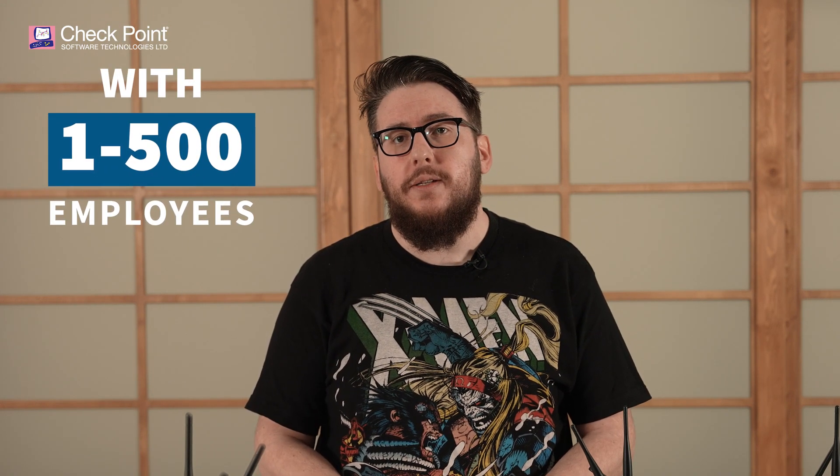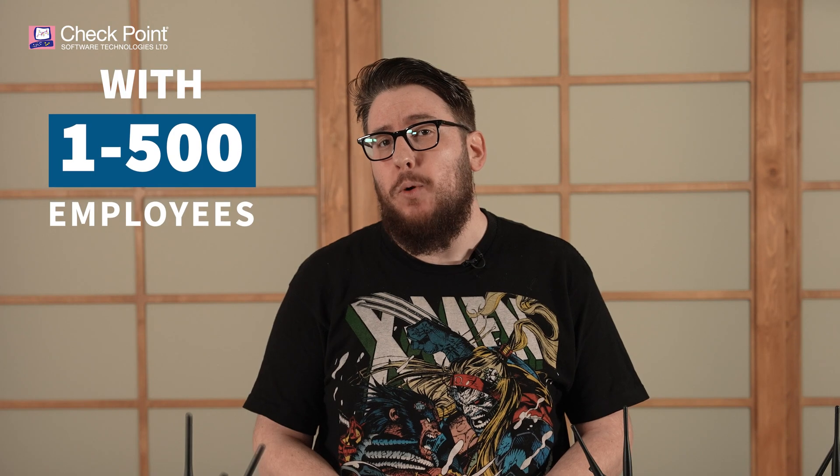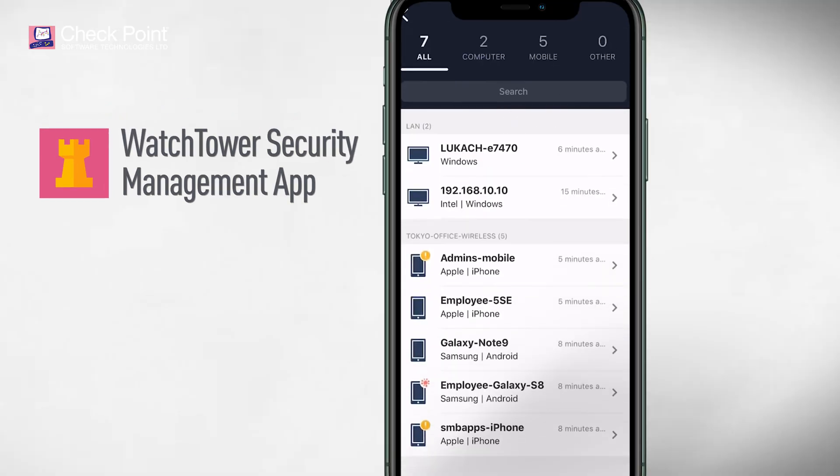Providing protection for businesses with one or 500 employees, and can be easily managed from a web portal or from a mobile app.